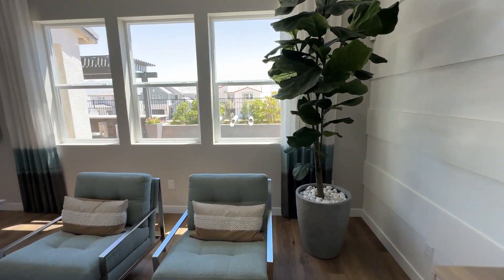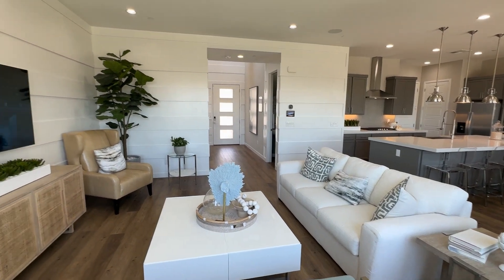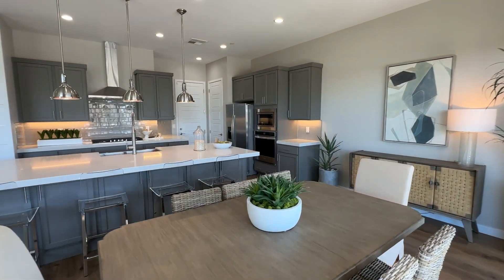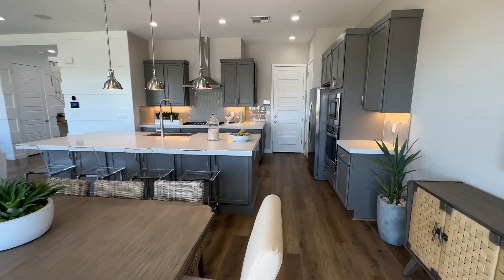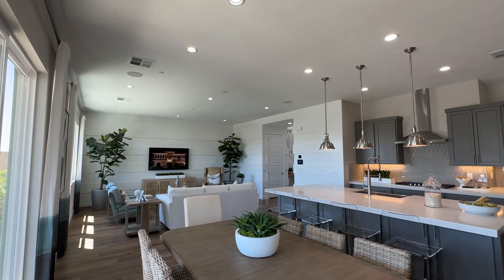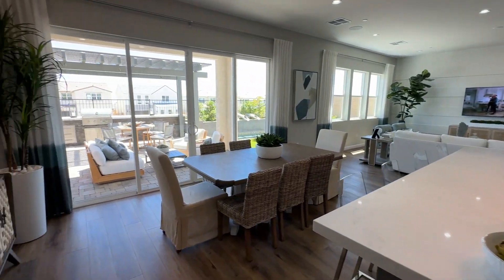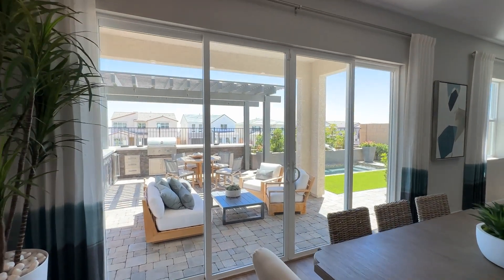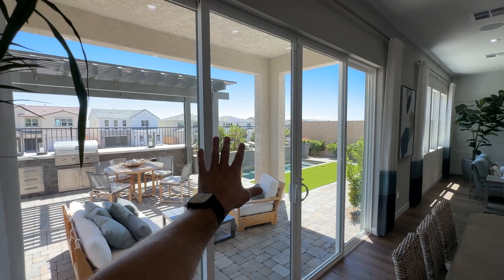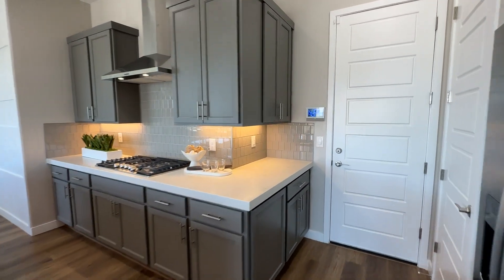Let's talk numbers. Starting at $503,000, add a $5,000 lot premium, and if you spend $30,000 at the design center, that might only get you upgraded cabinets and countertops. Structural options — which include things like this beautiful 12-foot sliding door, an extra bedroom, or an extended covered patio — will typically run around $30,000 to $40,000 for most buyers.